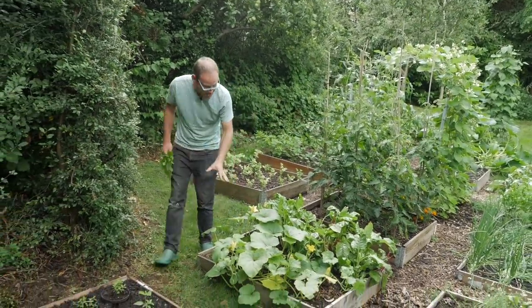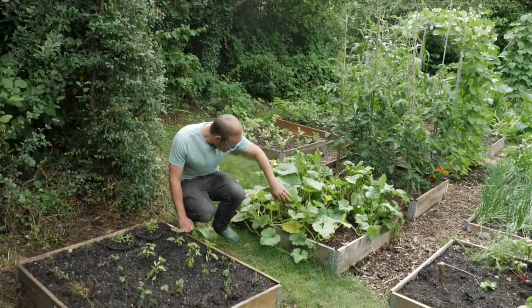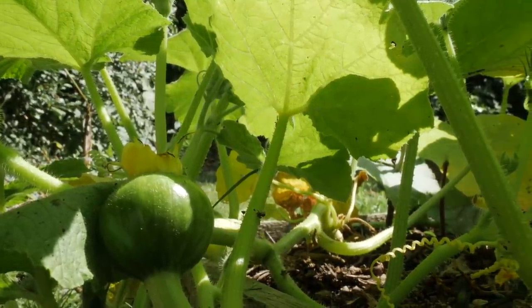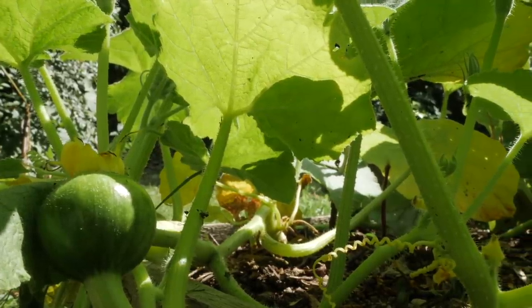Winter squash here — they're doing their thing, they're growing all right. There are some fruit setting; there's one there for example. We've got two months really before they're harvested, so I'm pretty sure they'll get on and do their thing and reach harvest in time.